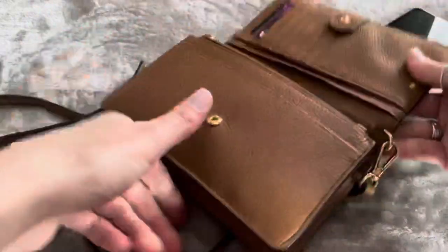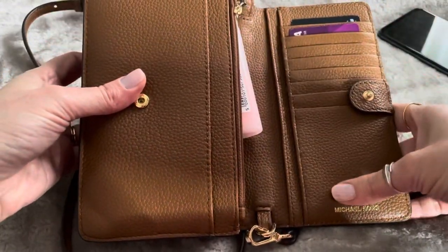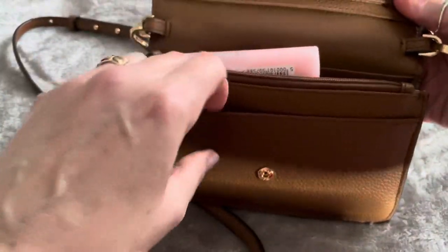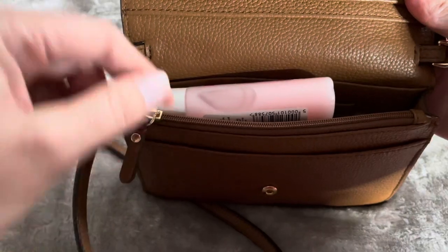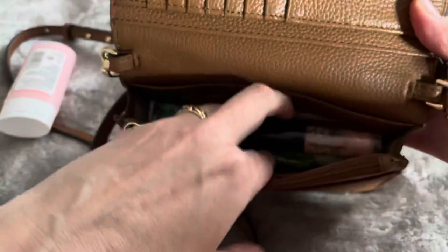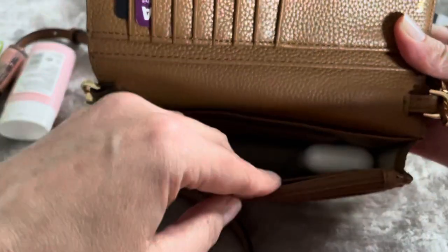If we take a look inside, down the side we have some credit card slots that you can use, and it also has a little slip pocket at the front. It has another small slip pocket and a zip, and this zip is great for storing your money inside.